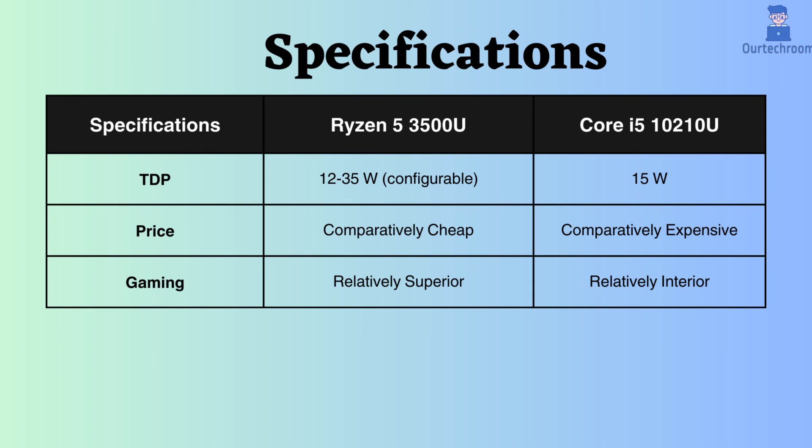In terms of price, the Ryzen 3500U is cheaper than the Intel i5-10210U.